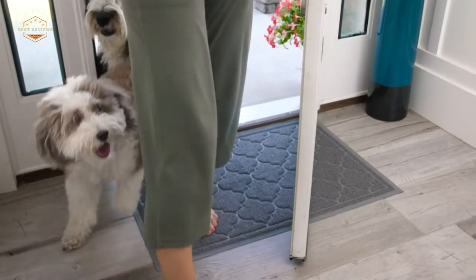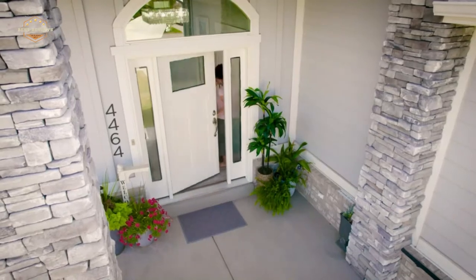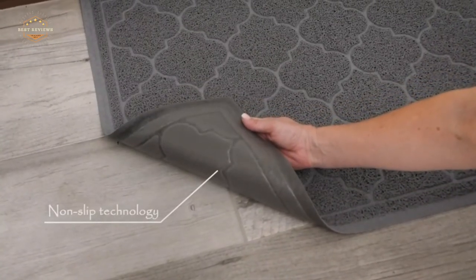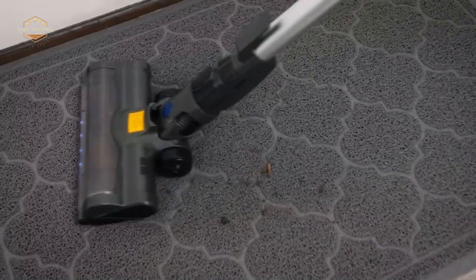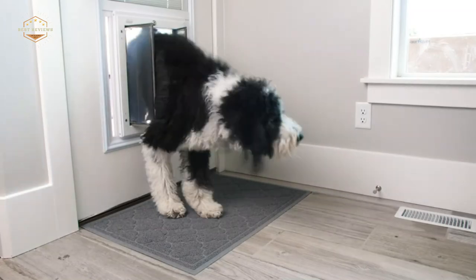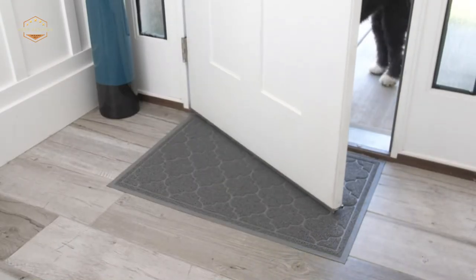Hope you found this video helpful in finding the best doormats. If you found this helpful, please give a like. Comment your opinion and tell us which one is perfect for you. Subscribe to our channel to get the latest updates on different product reviews.